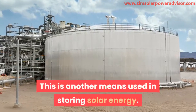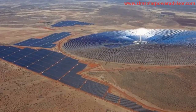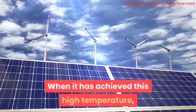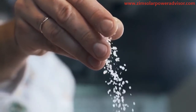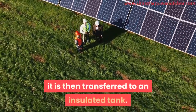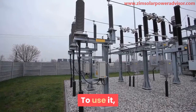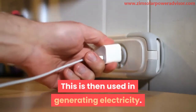Molten salt is another means of storing solar energy. Sunlight is concentrated onto a receptor panel, which heats up to a very high temperature. Salt is then poured onto it — the salt has the unique quality of heating to very high temperatures and retaining that heat for a long time. The heat-absorbed salt is transferred to an insulated tank for storage. To use it, the heat from the salt is channeled into a steam power generator to produce electricity.